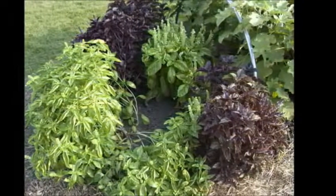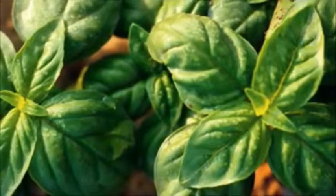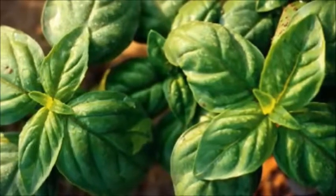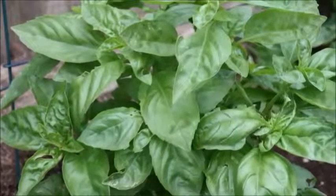Basil is a very carefree plant and does not have very many issues with disease or insects. It needs a good bit of sun, but don't put it out in full sun if you have a very hot climate like I do. It does need water but not to be drowned.